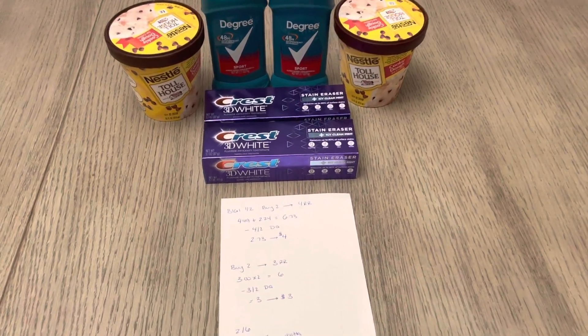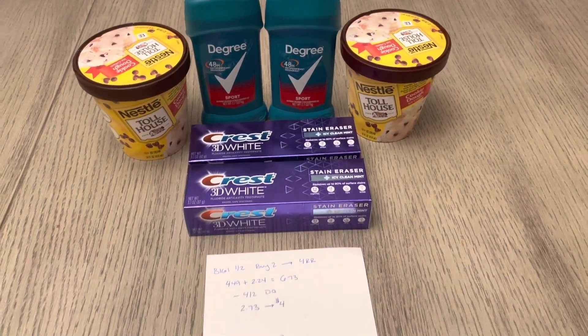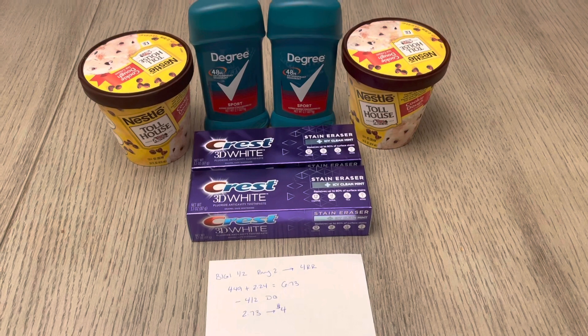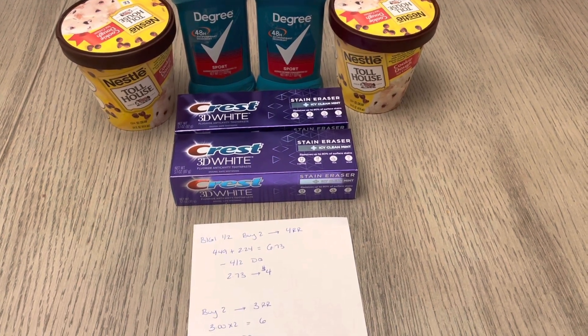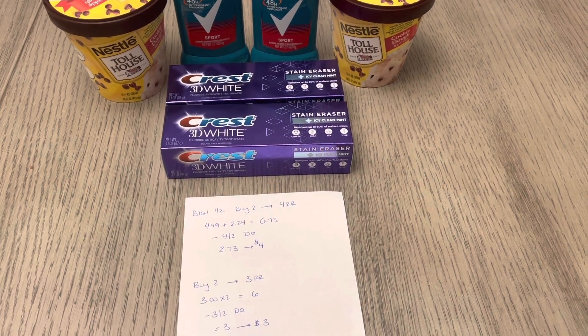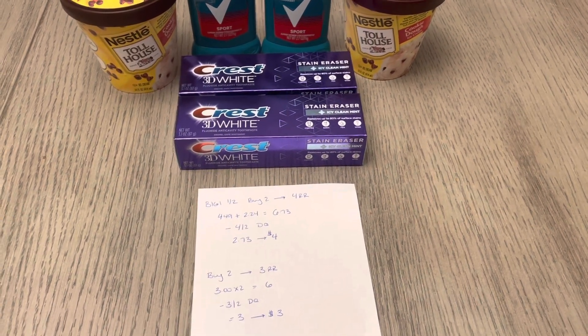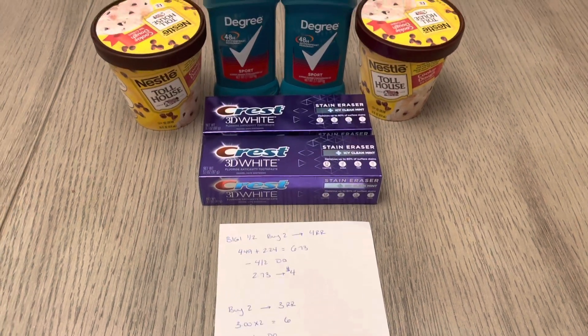So the way it worked out — I have the two Degree. They're buy one, get one half off, and you're going to earn a $4 register reward when you buy two. So it's $4.49 and $2.24, a cost of $6.73. But we have a $4 off of two digital coupon, so make sure you have that coupon clipped. You're going to pay $2.73 and earn a $4 register reward back.